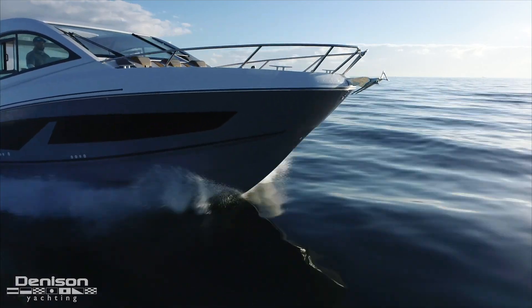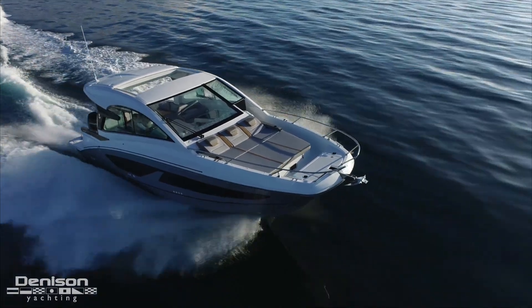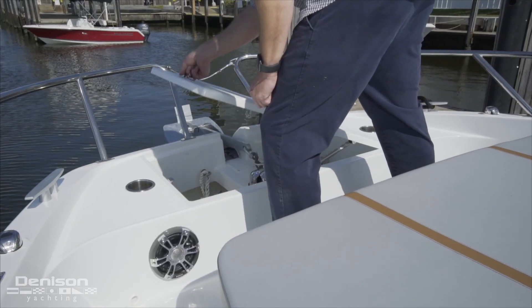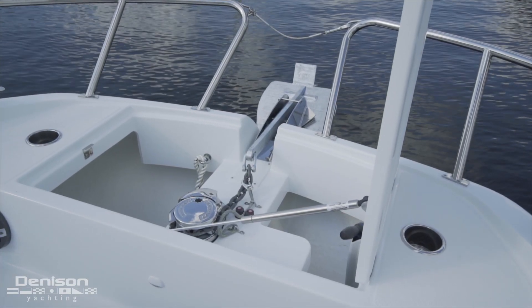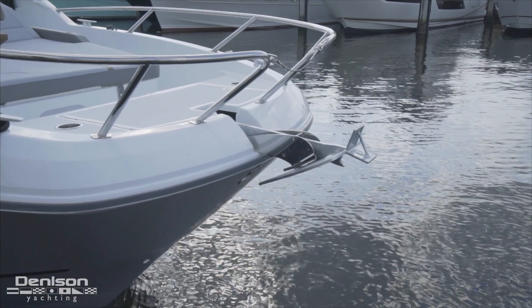At the bow you're going to notice a couple of really cool things. The boat flares out, which means there's room for drink holders, speakers, and a very generous chain locker. All of your ground tackle is easily accessible from this molded hatch. Below we've got a nice sized chain, a Lumar windlass, and a 16 kilogram anchor.